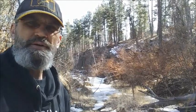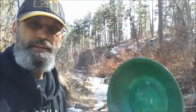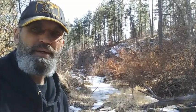Rattlesnake Randy here, 2018, first time out. Little ice on the creek but I'm panning and I got gold in my pocket already, so I'm a happy miner — rockin' gold, baby!